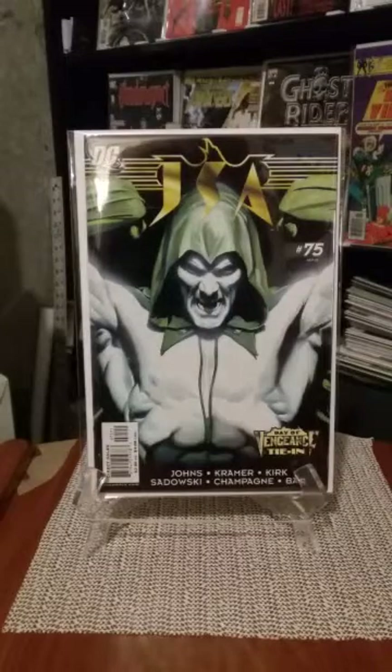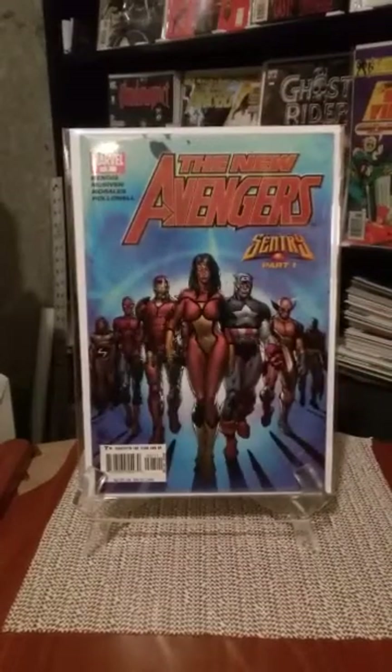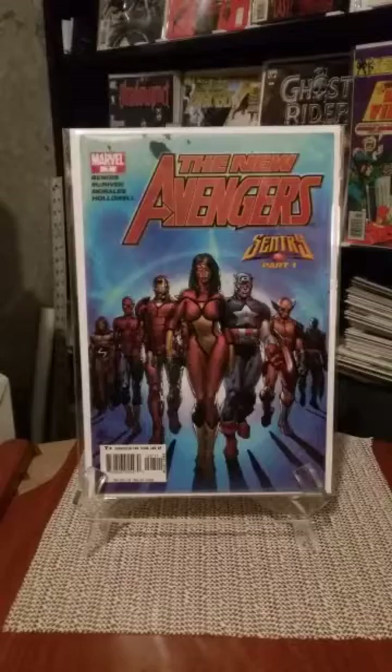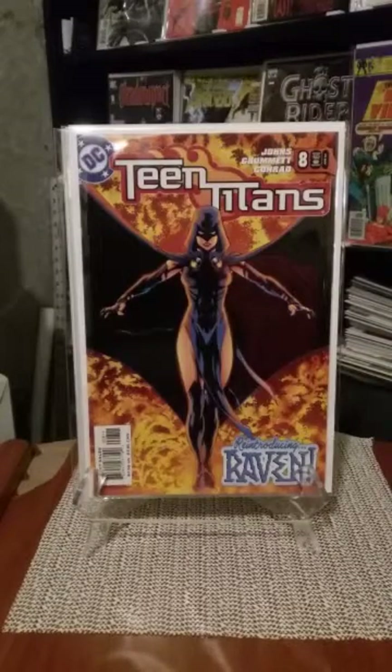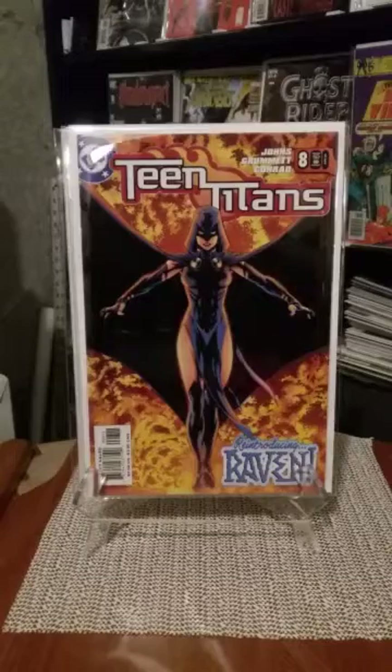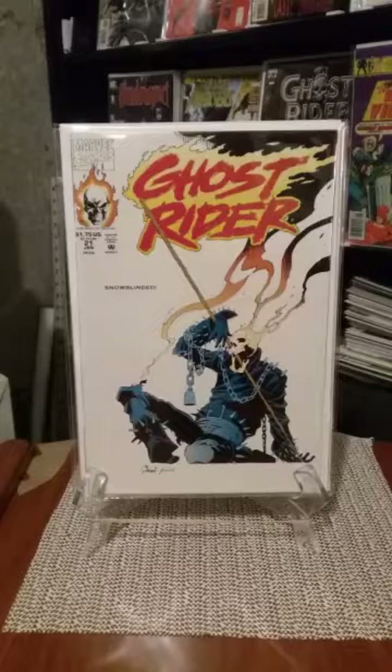I found another one in the bin — New Avengers number seven. I think I had about ten copies of this book — first appearance of the Illuminati. Same thing with Teen Titans 8 — first appearance of Ravager, who is the daughter of Deathstroke. Same thing with Ghost Rider issue 21 — first appearance of Vengeance.